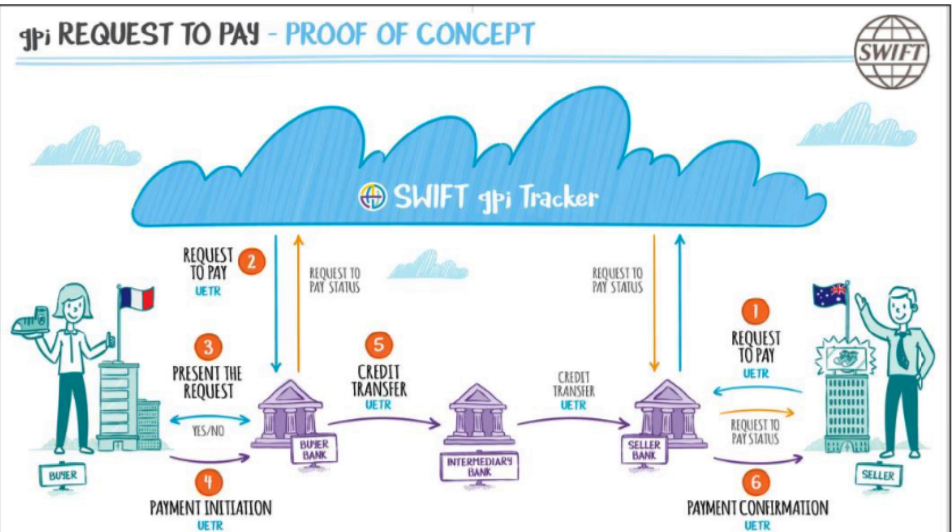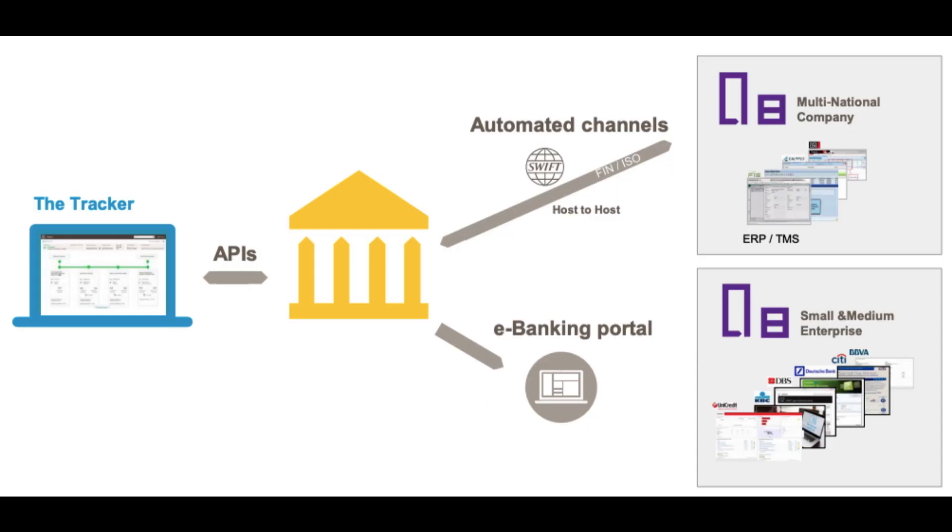In addition to cyberattacks, there is also a risk of errors when using SWIFT. The standardized messaging format helps to reduce this risk, but mistakes can still occur — for example, a bank may accidentally enter the wrong account number or transfer the wrong amount, resulting in financial losses and reputational damage. Compliance issues are another potential risk. Banks and financial institutions must comply with a range of regulations and laws, including anti-money laundering and anti-terrorism financing regulations. Failure to comply can result in significant fines and legal consequences. SWIFT has developed compliance services and tools to help banks manage these risks.